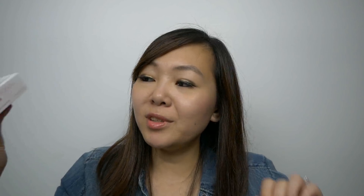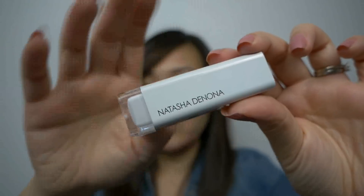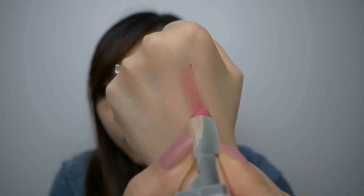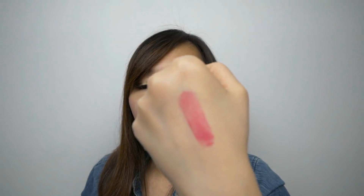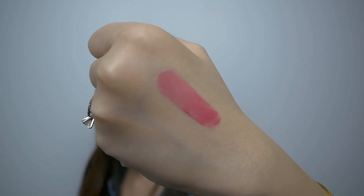For $9.99, I grabbed this Natasha Denona Lip Color Tint in the shade Innocent Pink. I was pretty excited to find Natasha Denona — I was hoping that maybe we'd see some palettes, but maybe that's a bit too soon for that. There's the packaging, and they do call this a Lip Tint, so I'm pretty curious to see the pigmentation. It's very balmy feeling. It glides on very smoothly and it is buildable — the color can be intensified if you're looking for something more apparent on your lips.